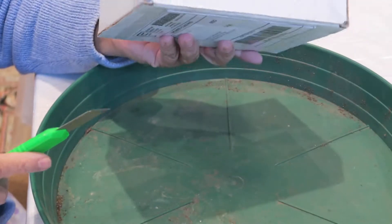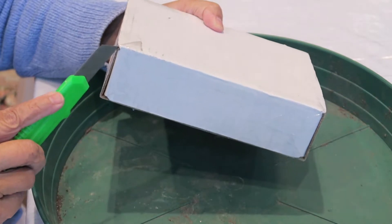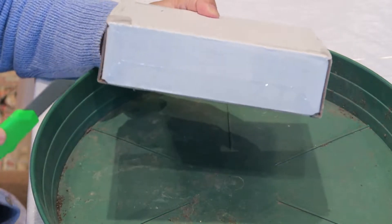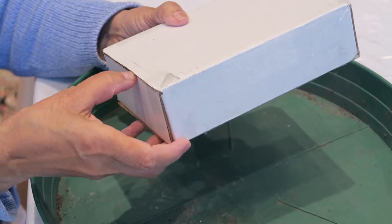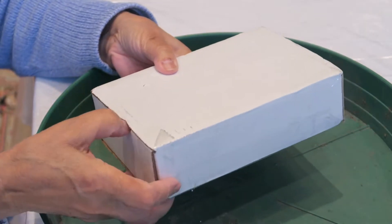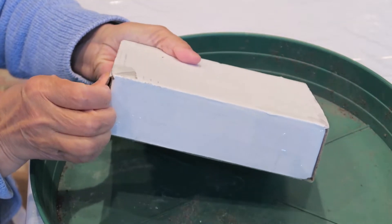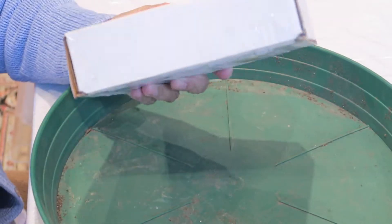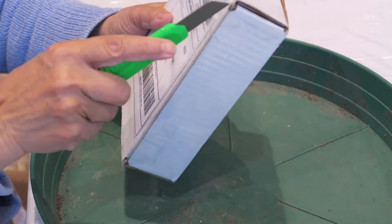This one came yesterday and I didn't get time to open it. Remember I said I ordered an orchid from Thailand? It didn't come — I waited one and a half months, it didn't come, and then I couldn't get it so I got my money back.